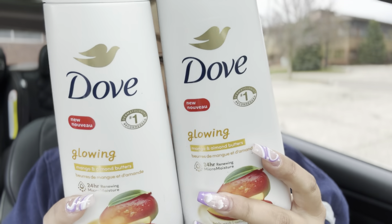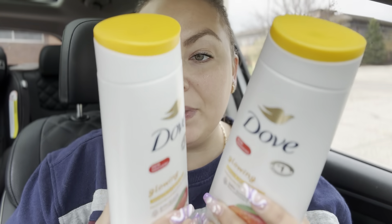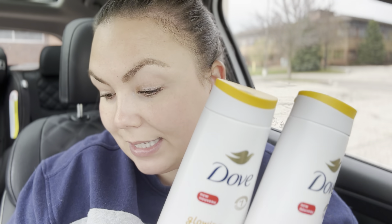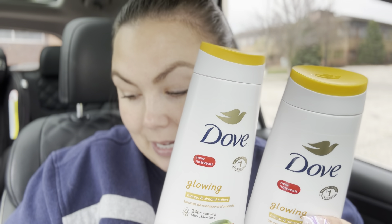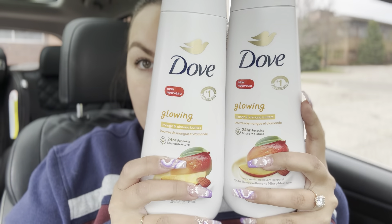Then I got these Dove body washes — the PETA-approved vegan 98% biodegradable formula, 100% recycled bottle. These two are the Dove Glowing Almond and Mango Butters 24-hour Renewing Micro Moisture body washes. I got these; they were $1.06 off a piece, plus I had a $7 manufacturer's coupon. So for both of these I ended up paying about $5 total — about $2.50 a piece.